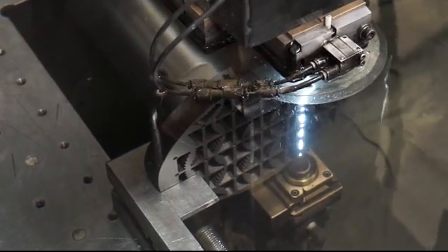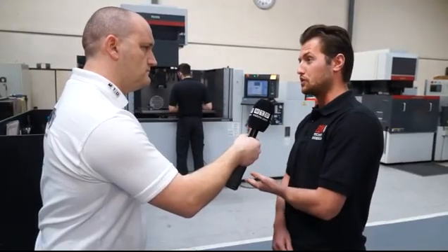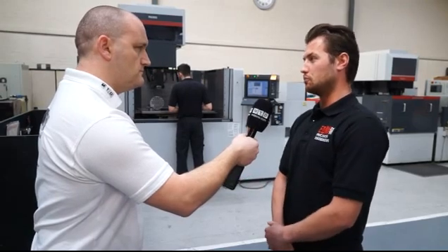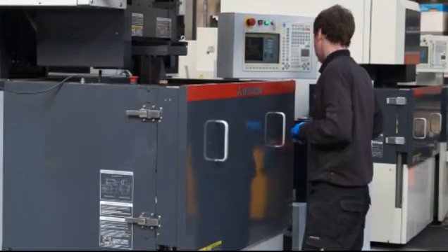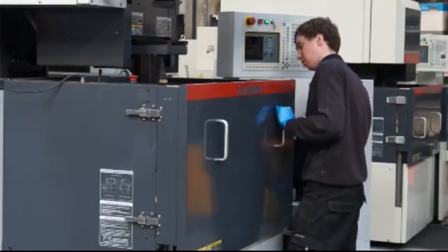After that machine, we thought we need more Mitsubishi wires. In the last seven years we have bought four Mitsubishi wire machines — firstly to deal with the capacity load, and because of the quality of the machines.